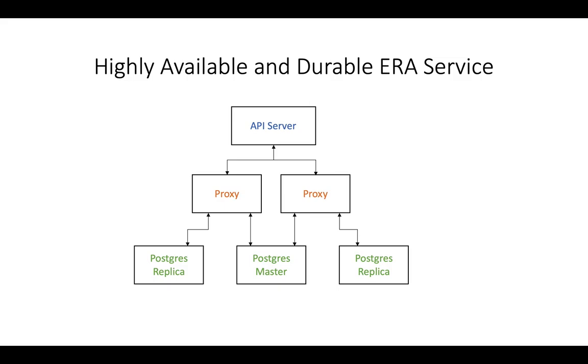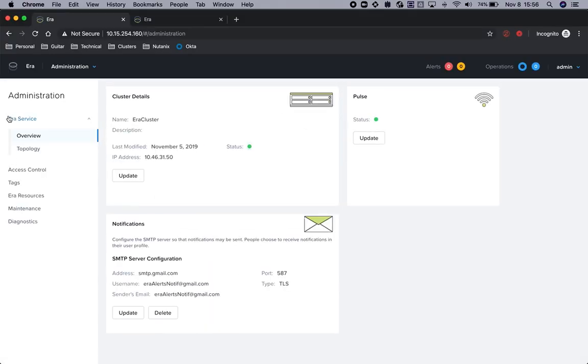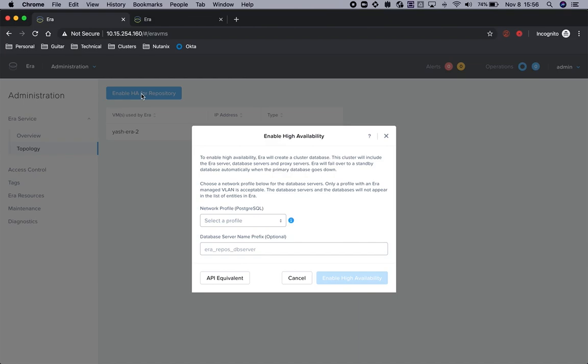Let's see how this can be done. Under the administration section, we have a new section about the Aira service. This gives you a high-level idea about Aira's current topology. We have an option here to enable high availability for Aira's repository. As part of user inputs, we require a network profile with static IP configured to create these Postgres and HAProxy instances.